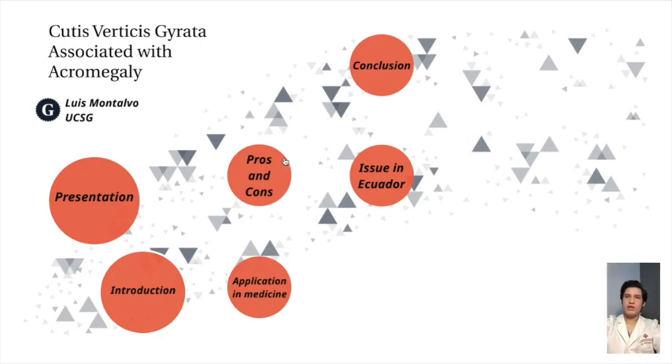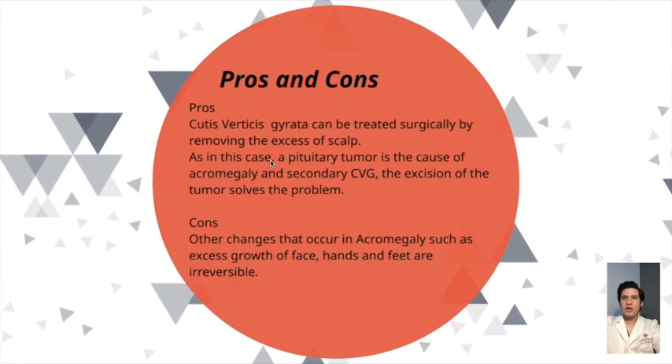Pros and cons. A pro is that Cutis Verticis Gyrata can be treated surgically by removing the excess scalp. As in this case, a pituitary tumor is the cause of acromegaly and secondary CVG, so the excision of the tumor solves the problem. A con is that other changes that occur in acromegaly, such as excess growth of the face, hands, and feet, are irreversible.